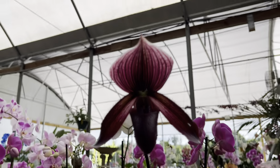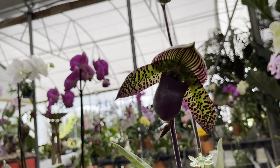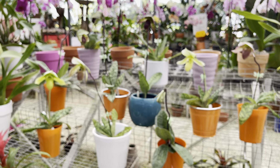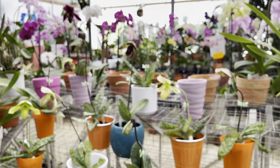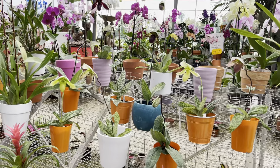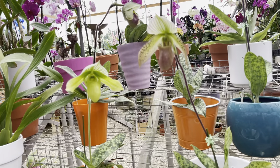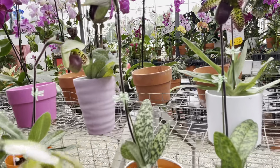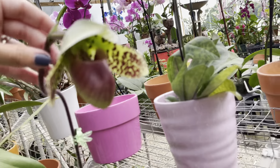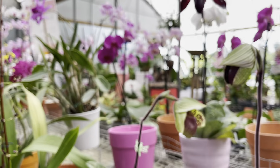Look at this really pretty purple one. And look at this one — wow. So they've got papiopedilums on this side. How much are the papiopedilums? They range from $29, $33, to $35. Nice — so they range from $29 to $35. Look how pretty. That is just gorgeous — look at the size of that lip. Very pretty.